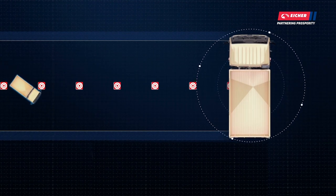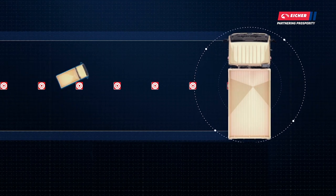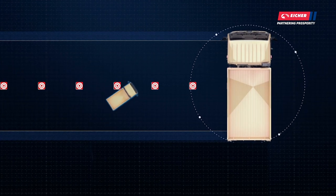With the industry-best ECD of 10 meters, Pro 2049 can access narrow lanes and mundis where other vehicles can't navigate easily. This is a very crucial feature in the last-mile delivery segment, making Pro 2049 the most reliable product.